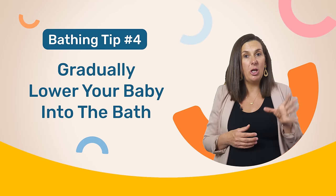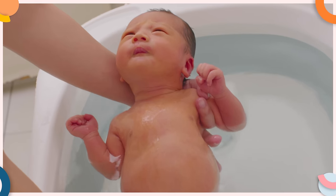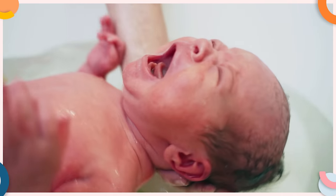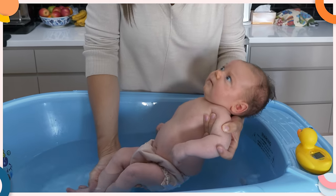And this can make bath times a little more challenging. The next thing to try is to gradually lower your baby into the bath. For some babies, especially newborns, they find it distressing being lowered directly into the bath. And at times this position can actually trigger that startle reflex, which will cause your baby to start crying. So to reduce the likelihood of activating that startle reflex and help them become acclimatized to the water temperature, try gently lowering your baby into the bath feet first.